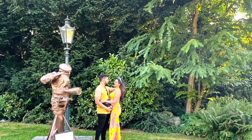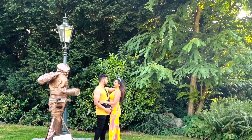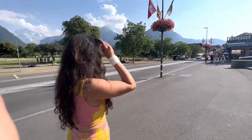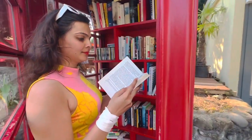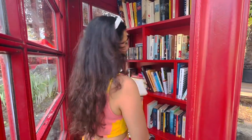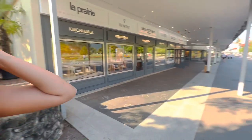Yash Chopra, who made Switzerland popular through his films, has his own statue in one of the gardens in Interlaken. We clicked some pictures there, and I had a tiramisu-flavored ice cream which was very tasty. There was also a library inside a phone booth with some German and English books — it looked very cute so I wanted some pictures there.